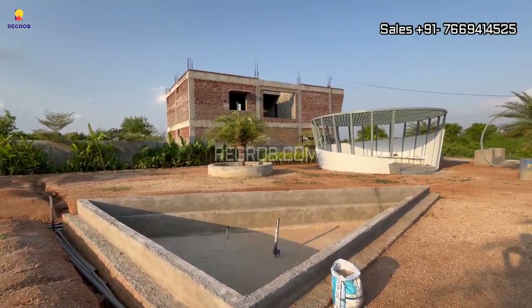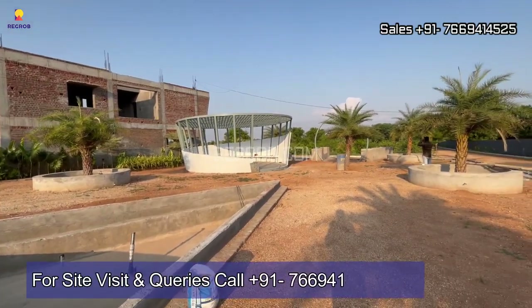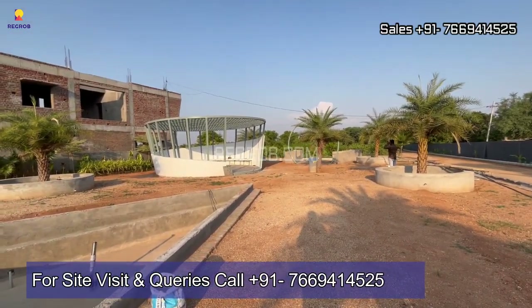That's all for this video. Thank you for watching. For more details and further queries, contact us at the given number.